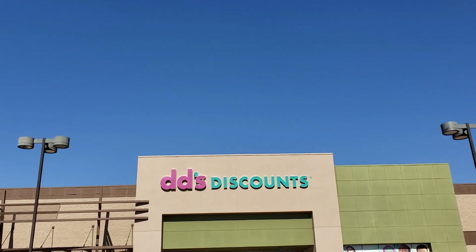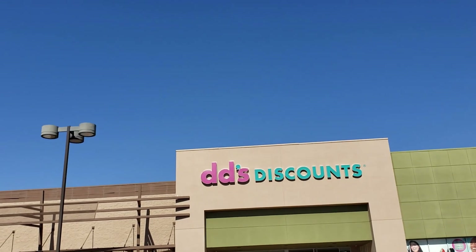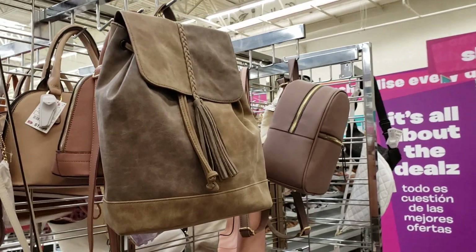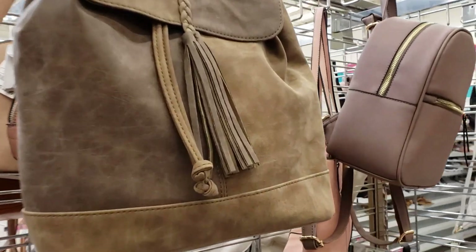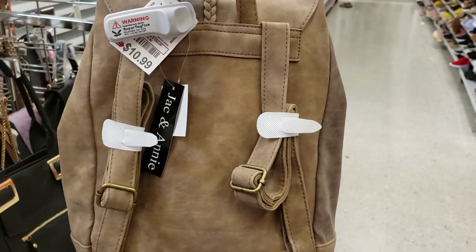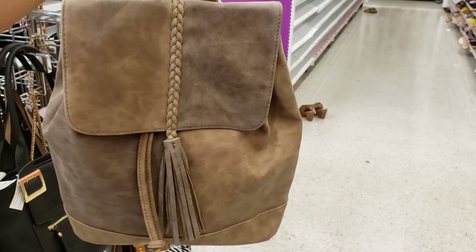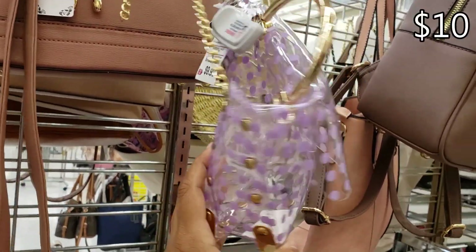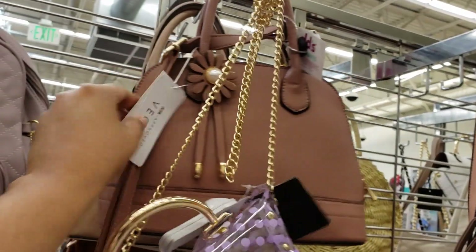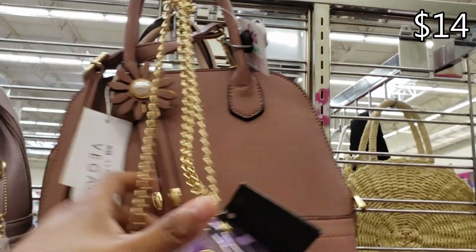We are back at DD's Discount — I made it into a new location, so hopefully we can find some goodies. The first thing I'm noticing is that this store has more handbags compared to the last location. If you are in Arizona, the location is by Glendale Community College. $10.99 for this backpack — perfect image. Clear polka dot bag for $10. Oh, look — is that Alyssa? Okay, vegan — pita approved!